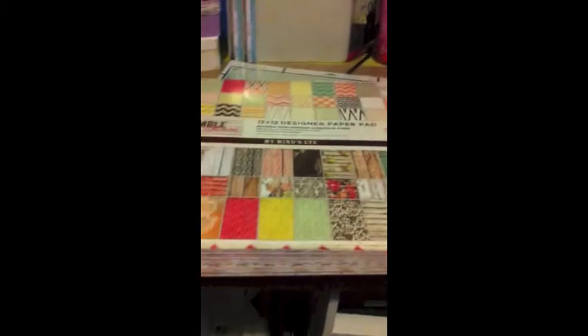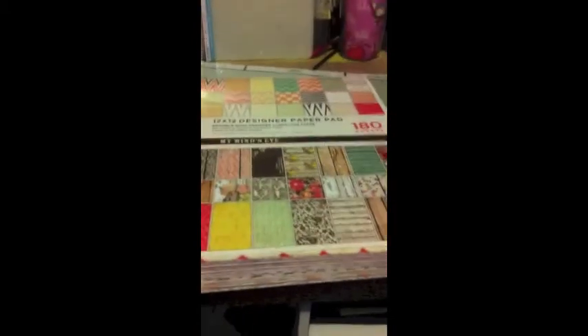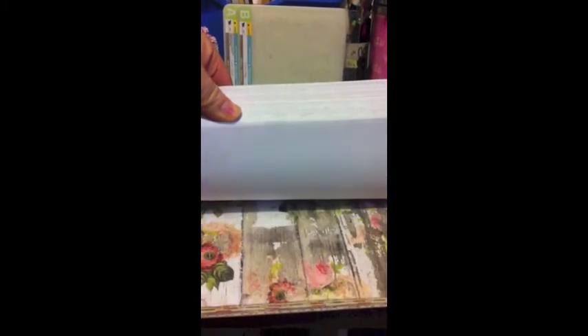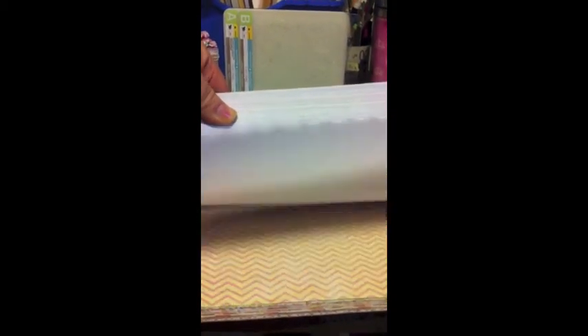I also picked up this 180-sheet stack for $11.00 — that was a very good deal. It's got some cake chevrons, brick, rose, and various patterns.